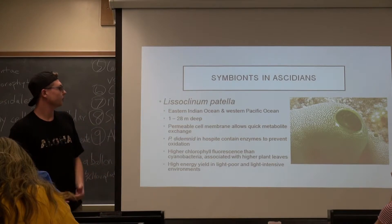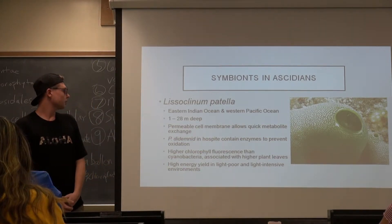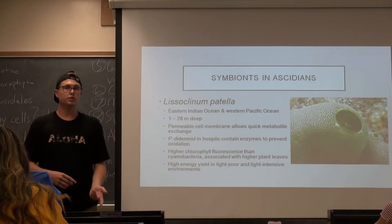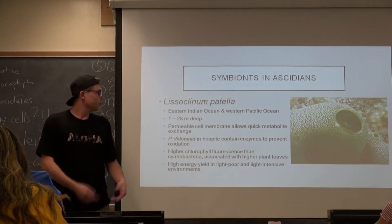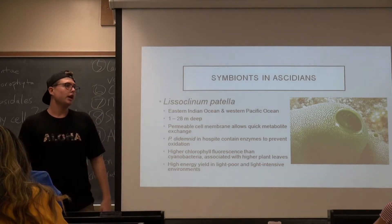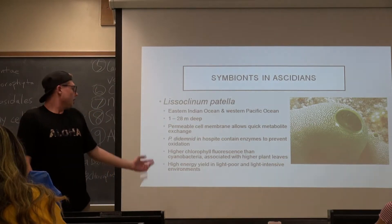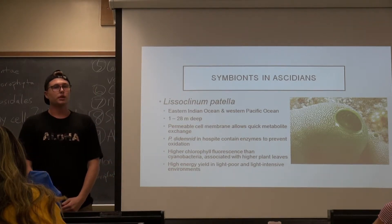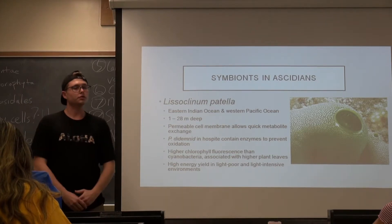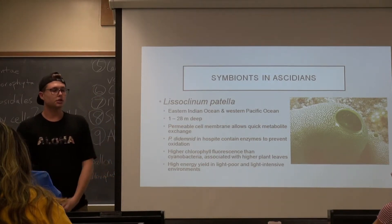Prochloron is a really good symbiont to have. It has a very permeable cell membrane which allows quick metabolite exchange, and this is thought to be the mechanism that drives communication between the symbiont and the host. Symbionts within the host have very high levels of enzymes that prevent cell oxidation, which would terminate the cell. They found extremely high chlorophyll fluorescence values in Prochloron, much higher than any other cyanobacteria, and really only comparable to higher plant leaf structures. Prochloron has an extremely high energy yield, which is what makes it such a good symbiont, and it does well in both low light and high light conditions.